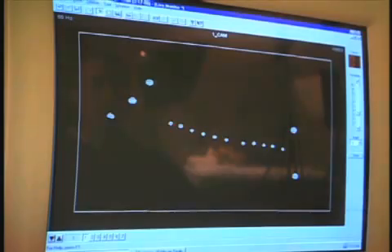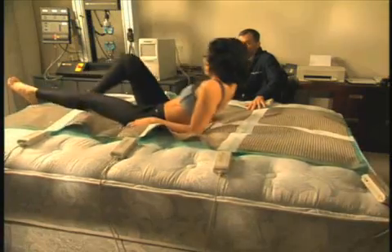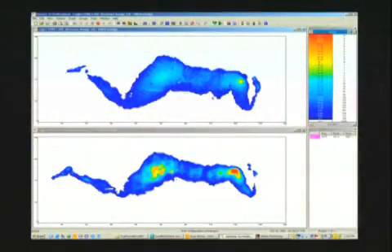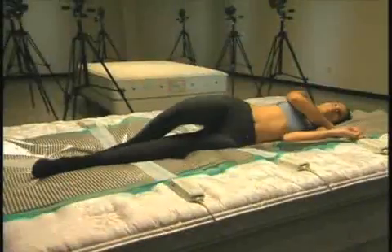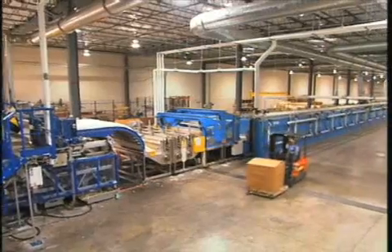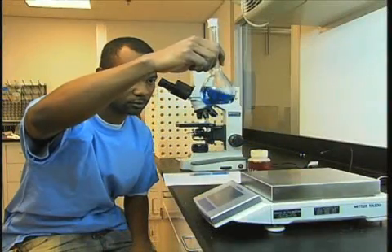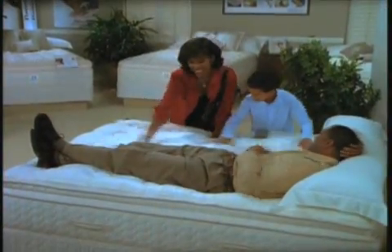Our extensive testing guarantees consistent durability, optimal spinal support and maximum pressure relief. These benefits, combined with active airflow technology, create some of the most comfortable sleep systems available. With Mountaintop Foam's superior continuous core latex process, combined with our extensive research and reliability testing, customers can feel confident in the superior quality and comfort of our sleep set and bedding related products.